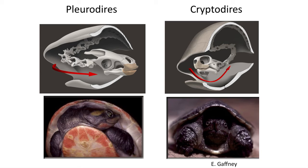These two different ways of tucking the head into the shell demonstrates that they evolved from an ancestor that was unable to tuck the head.